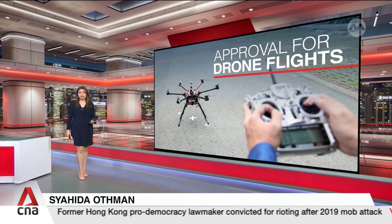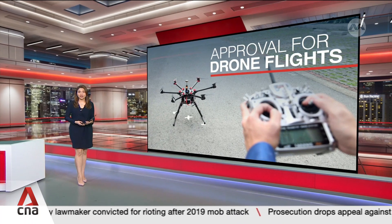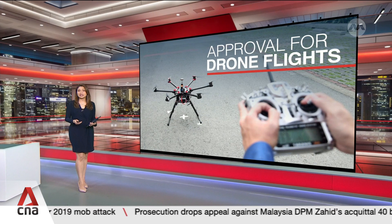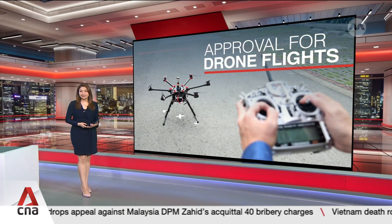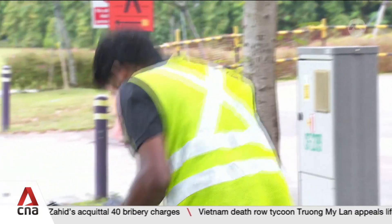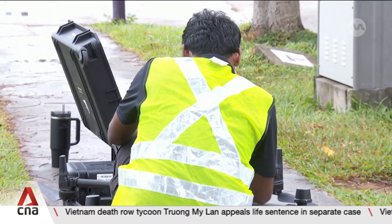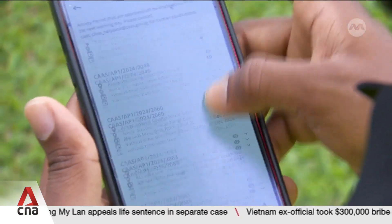Drone operators could soon get faster clearances to fly in Singapore. The aviation watchdog has put out a tender to develop a system they say could be the first in the world to track unmanned aircraft and handle the paperwork. Getting a drone off the ground is tougher than it looks, even for a test flight like this one — and not because of the physics. It's the permits.